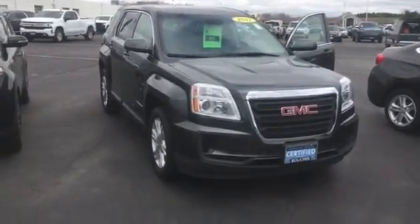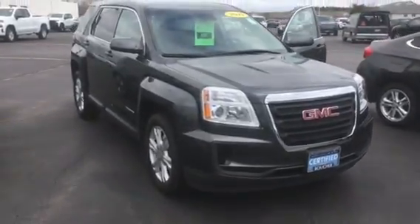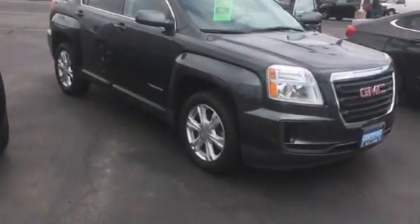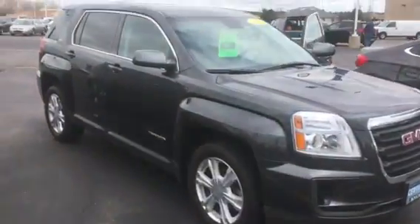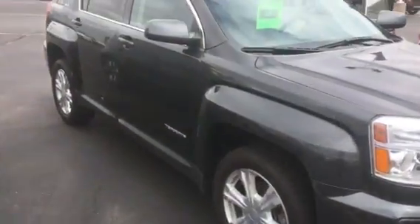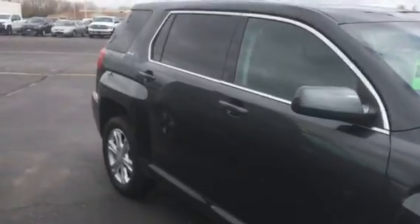Hi, this is Amanda from Frank Boucher Chevrolet in Racine. Just wanted to send you a quick video on this awesome 2017 GMC Terrain. This Terrain has been inspected by our certified technicians, will come with the Carfax, and with the certification you also have the remainder of two manufacturer-backed warranties — which is an awesome feature.